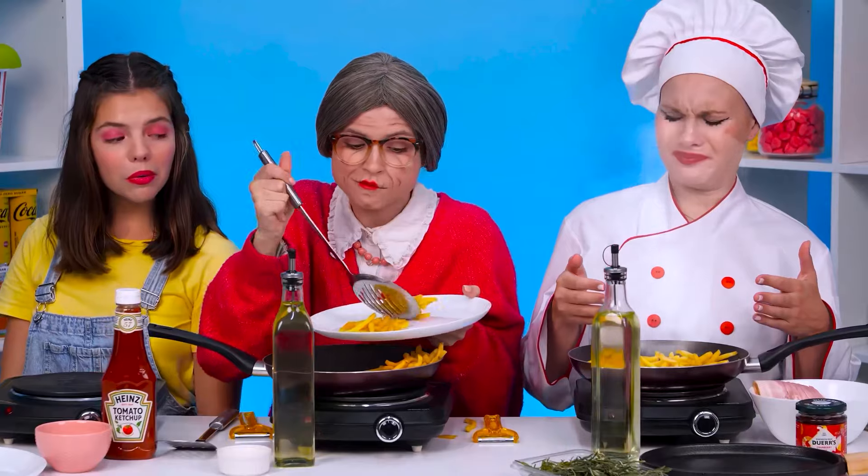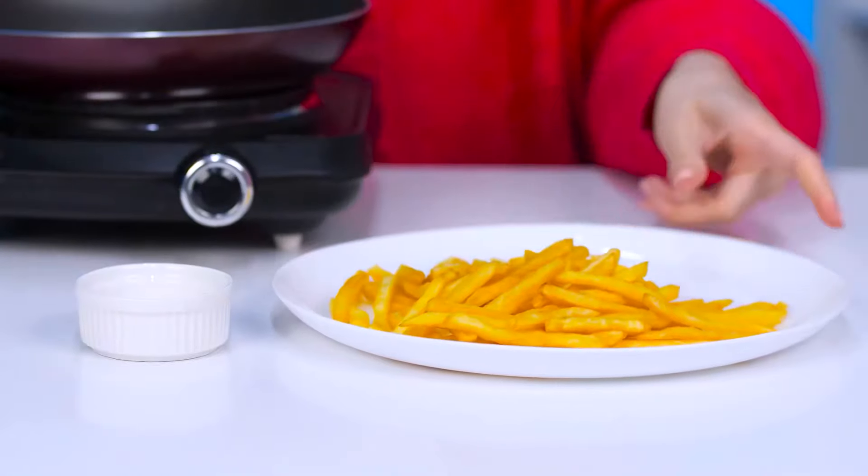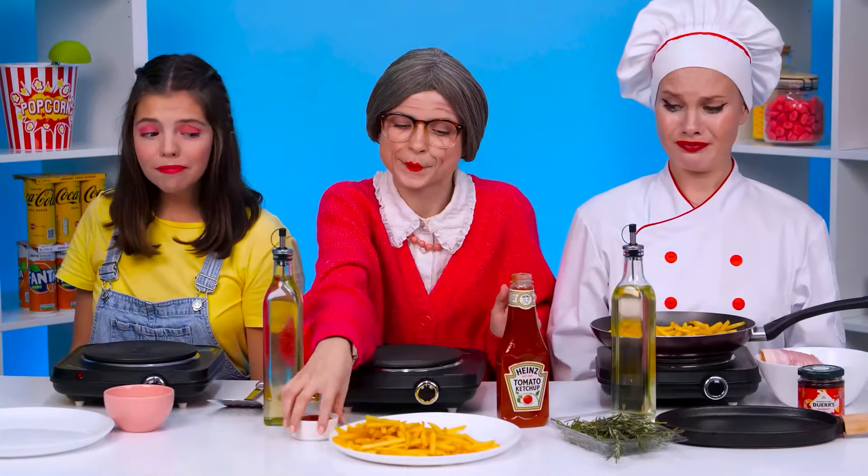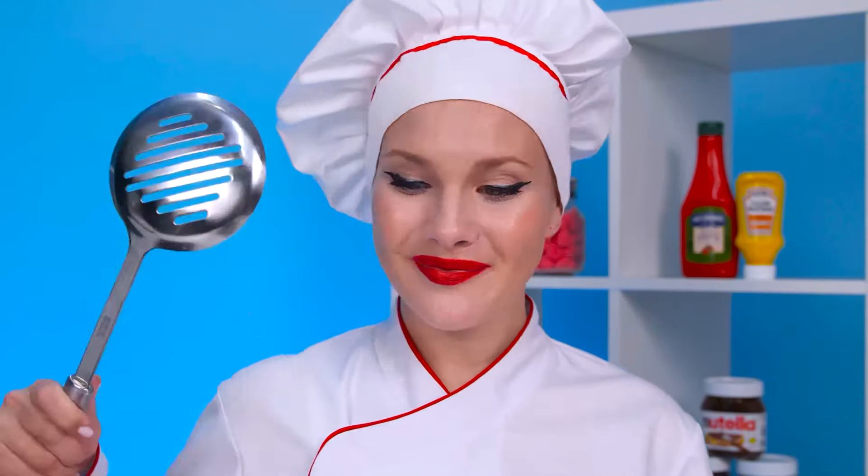Chef, would you like to try some? This is terrible. I would argue with you. Now I need to add some ketchup to the saucepan with the french fries. What a delicious sauce. I've done everything. If you want to give it to Elaine, then you don't have to poison the child.